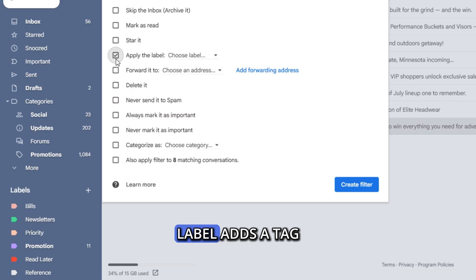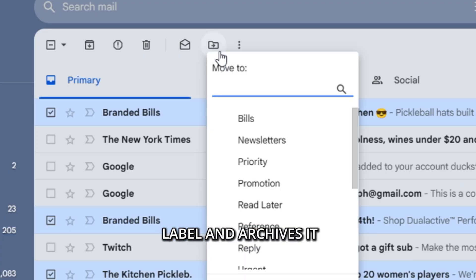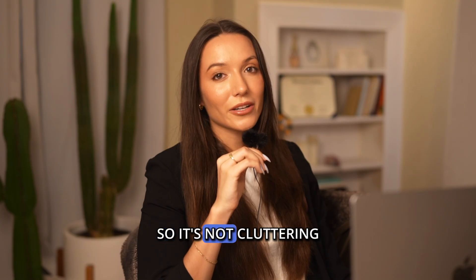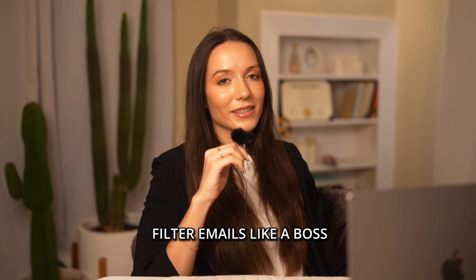Here's a quick cheat sheet. 'Label' adds a tag but the email stays in the inbox. 'Move to' adds a label and archives it so it's not cluttering your main view. The good news is Gmail's labeling system gives you flexibility, organization, and lets you filter emails like a boss.